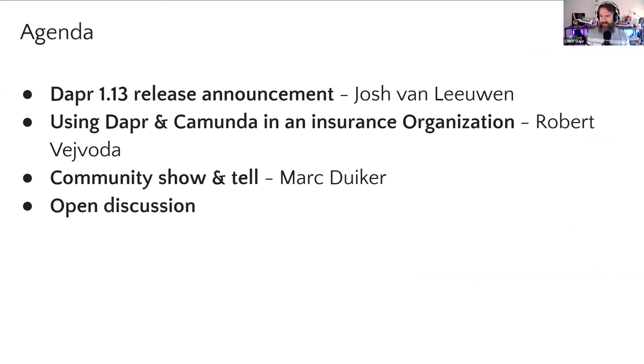George will give us a quick run through of what's all in version 1.13. And then we have Robert who will explain how Dapr and Camunda is used in an insurance organization. And as usual, we'll do a bit of community show and tell as well. We highlight all the blog posts and videos and other things on social media.